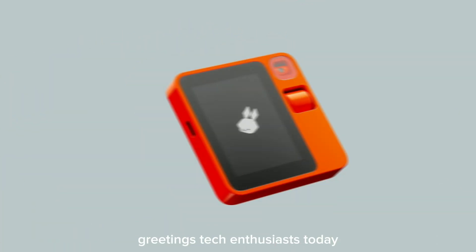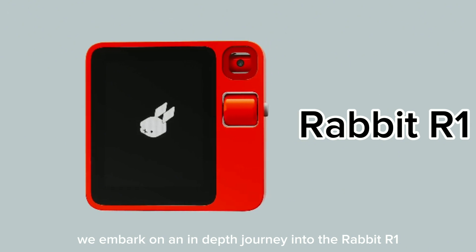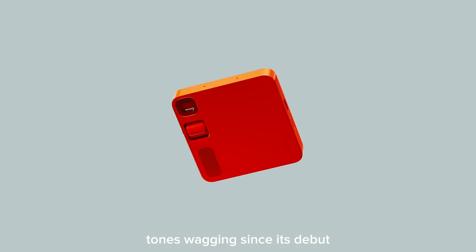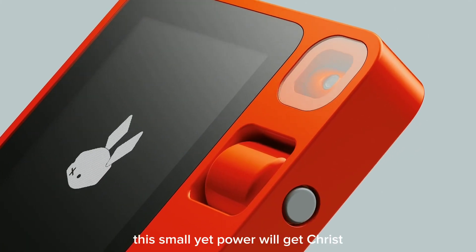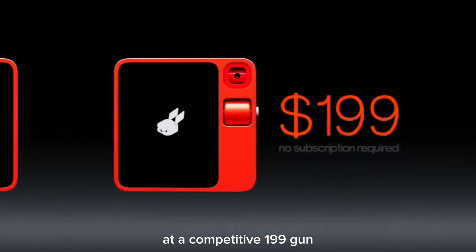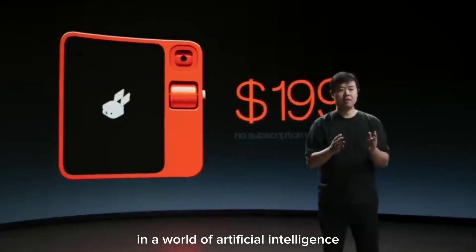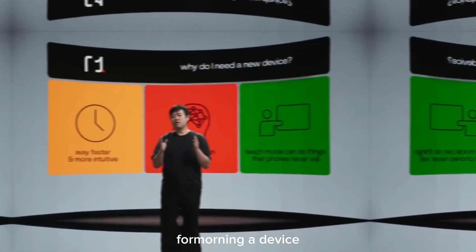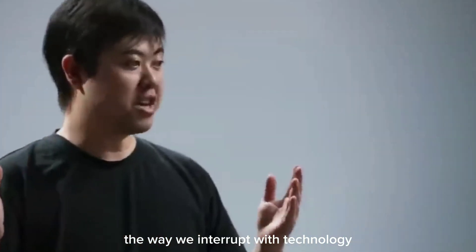Greetings, tech enthusiasts. Today, we embark on an in-depth journey into the Rabbit R1, an AI device that's been turning heads and setting tongues wagging since its debut at CES 2024. This small yet powerful gadget, priced at a competitive $199, has been hailed as a game changer in the world of artificial intelligence. Join me as we uncover the intricacies and potentials of the Rabbit R1, a device that promises to redefine the way we interact with technology.